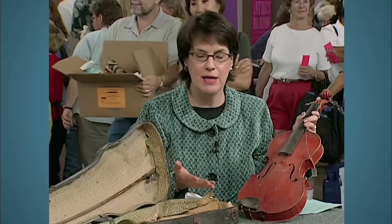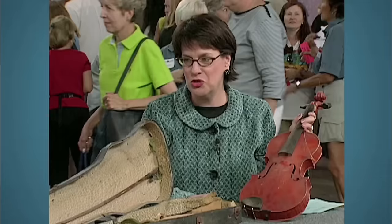The appraiser estimated the worth of the violin to be a whopping $30,000. The guest was delightfully surprised: "Oh, my God. Thank you, Aunt Helen."